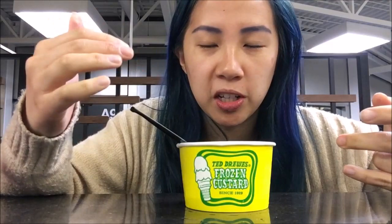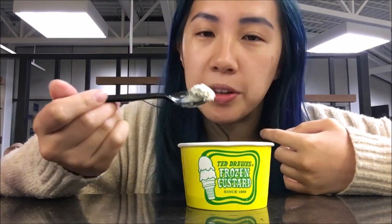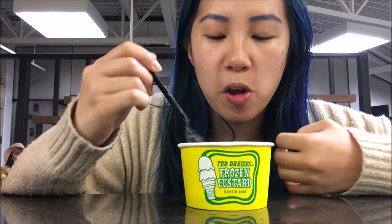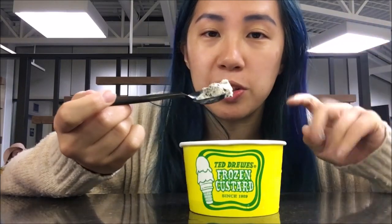So, the cancelled version of my hot take: it was a good time, it was tasty, but it wasn't particularly special or unique compared to other cookies and cream ice creams. Cookies and cream ice cream is always pretty good, so. That's my review of Ted Drewes frozen custard at the airport specifically. Maybe one day I'll return to St. Louis and go to the actual frozen custard stand.